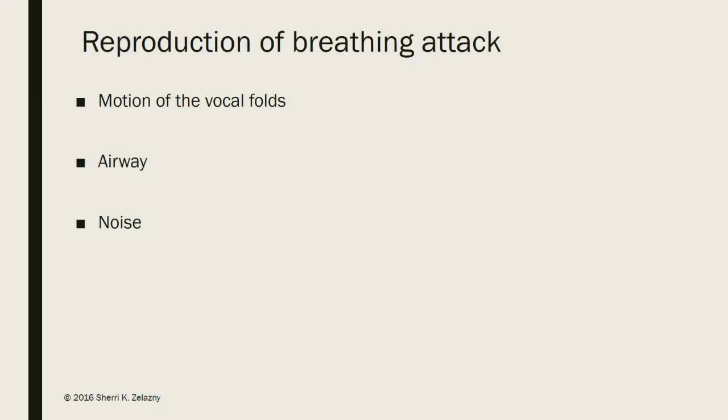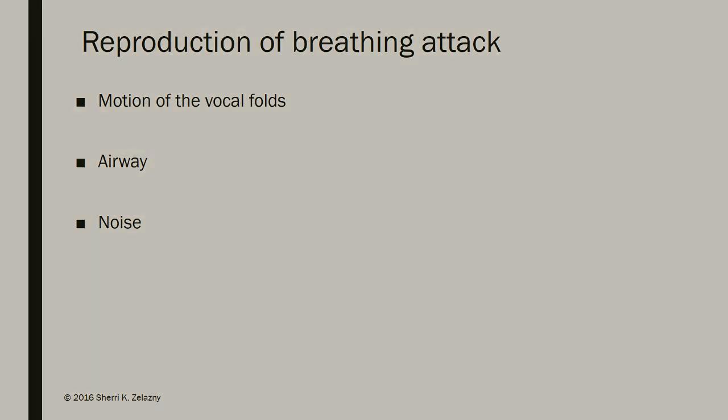When you're explaining the flexible fiber optic exam to the patient, I would also ask them if they can reproduce their breathing attack. Many patients will be able to, and you're going to ask them to do that again while you're scoping them so that you can see what happens. By reproducing the attack, if they are adducting their vocal folds, this is a perfect demonstration to explain what happens during a paradoxical vocal fold motion attack, and introduce the breathing recovery exercises.